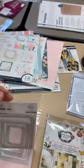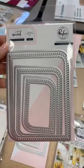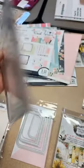Restock on the rounded and braided rectangles from Pink Fresh.